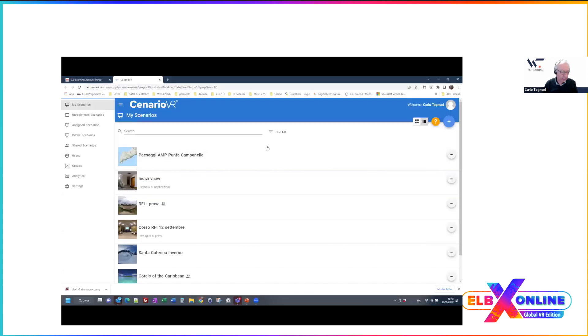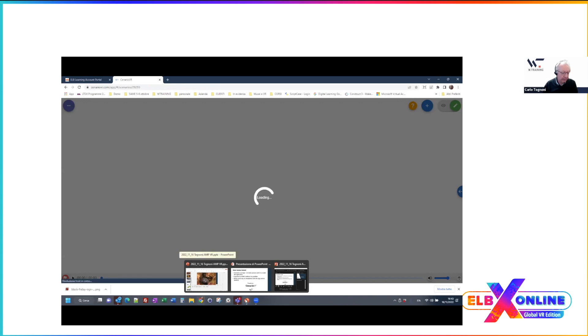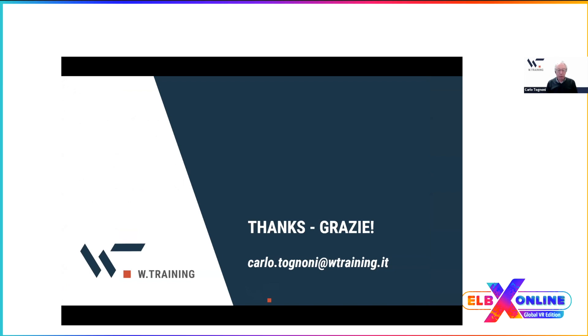If anyone wants to have a look at how the application works, send me an email and I'll be happy to give you a demo of how it was done. Thank you very much, Carlo — that was very interesting and I really need to go to Italy at some point. Thank you very much.